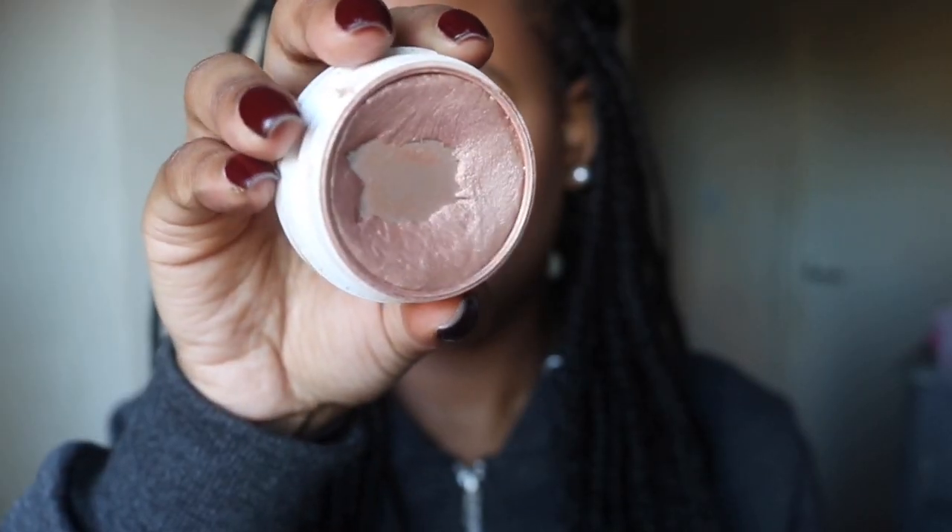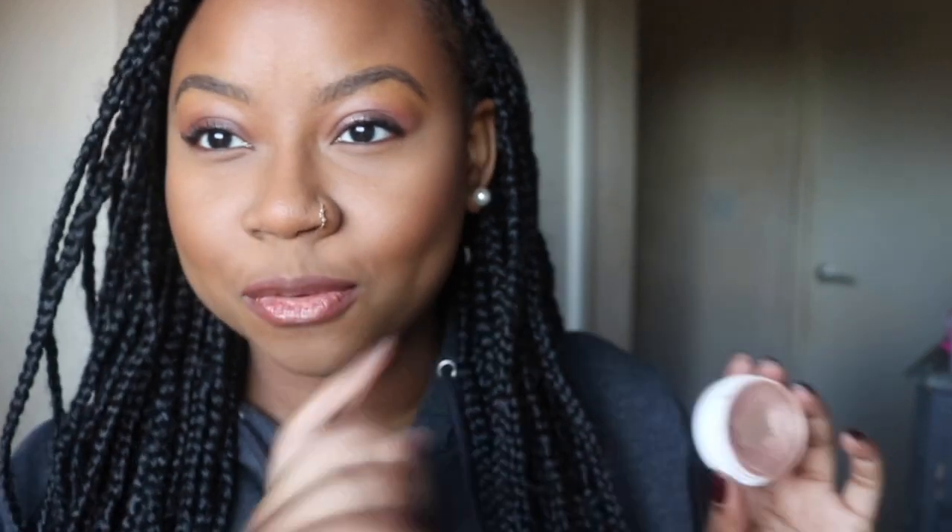Next is my Colourpop highlighter in the shade Wisp. I had a goal to finish this but unfortunately I didn't, though I made some really good progress and I'm happy with it. I'll put some before and after pictures from when it first went into the project. I've got maybe about six months of use left realistically, because I don't use a lot. I don't really like frosty highlighters and this is a bit on the frosty side for my complexion — it's probably best used mostly in winter. I'll most likely roll this into next year because I want to get my use out of it and don't want it to dry out.